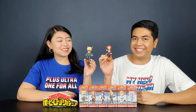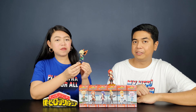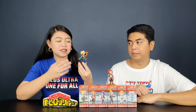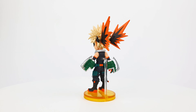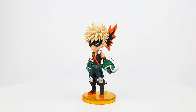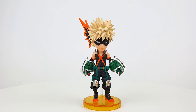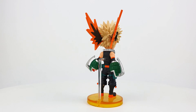Mine is Katsuki Bakugo. When I opened the figure it came with the base, the stand, and two accessories that look like explosions. I really love the details of this figure — Bakugo is in his hero costume and I love the sculpt of his hair. You can see the accessories of his costume: his belt with some explosives, his grenade gloves, his well-done shoes, and his mask through which you can still see his eyes.